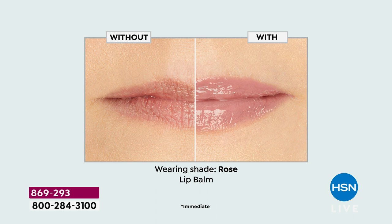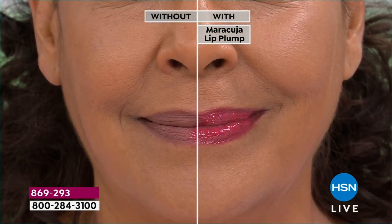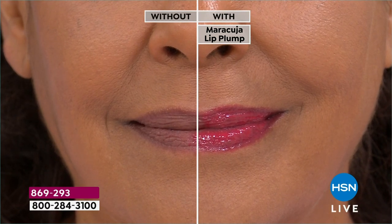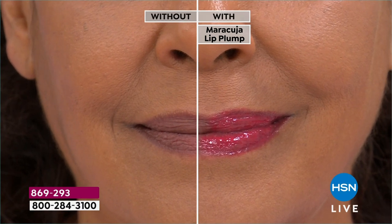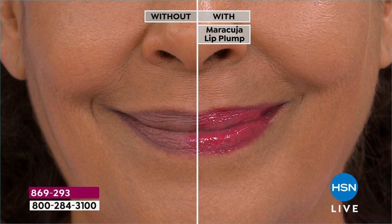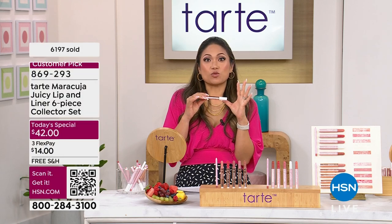Look at this before and after with the lip balm — moisture, moisture, moisture. Because we're Tarte, there's none of the bad stuff: no heavy waxes, no parabens, no triclosan. Now we've got the beautiful Kirsten — she's also in the plump. It not only makes you look good, it helps with feathering around your lips, lost color, and as you've gotten older your lips may have gotten half the size. You put this on and all of a sudden it's almost doubling the size of her lips while giving that beautiful color.